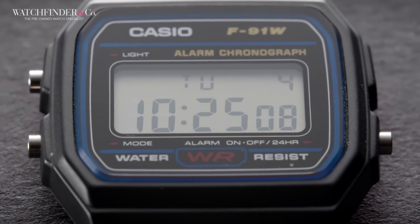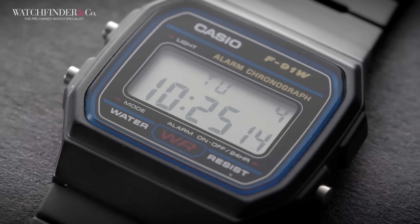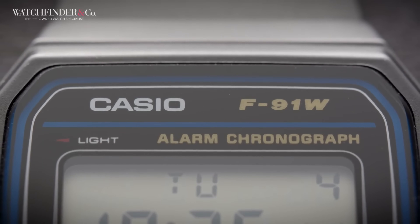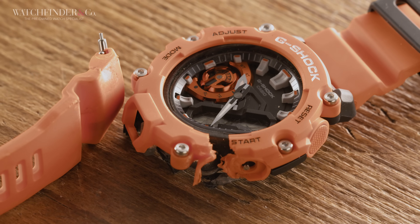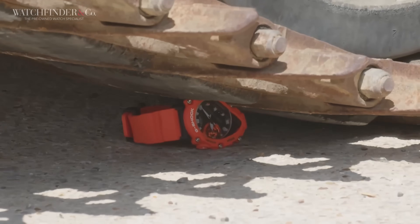Like every other person on earth, I had an F91W growing up, but that's unfortunately been lost to a box somewhere in my loft. However, to be a true watch collector, you have to have some sort of Casio, right? Well, that leads us to this — my G-Shock. I know what you're thinking: whoa, that thing looks like it's been run over by a tank. And you'd be right.